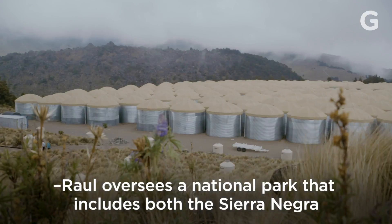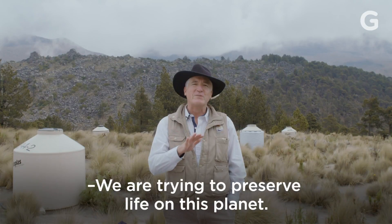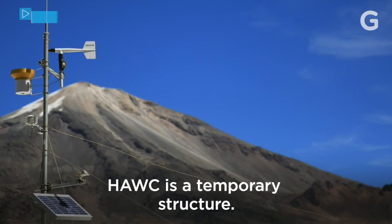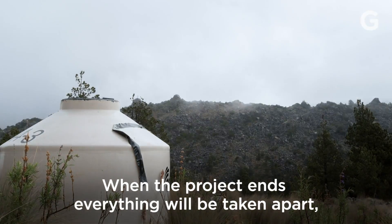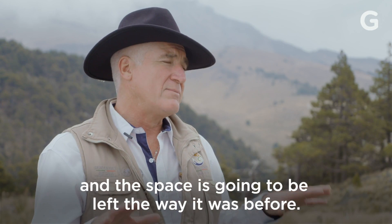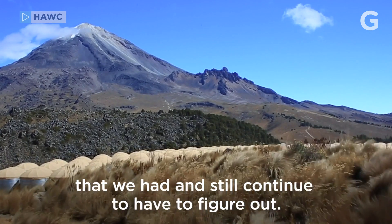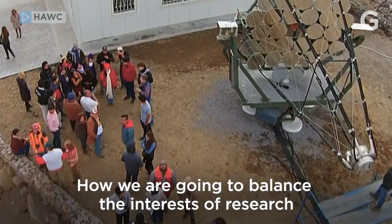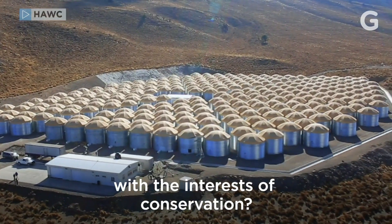Raul oversees the national park that includes both the Sierra Negra and Mexico's tallest mountain, the nearby Pico de Orizaba. We are trying to preserve the life that there is within the planet. HAWC is a temporary infrastructure — at the end of the project, everything is going to be lifted and the space is going to be as it was. That was a process of negotiation we continue to carry out: how are we going to balance the interests of the investigation with the interests of conservation?